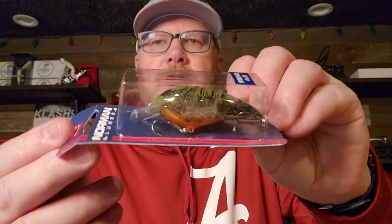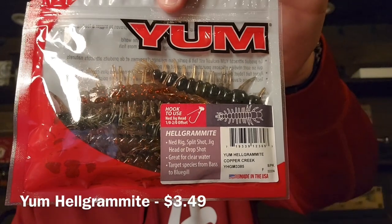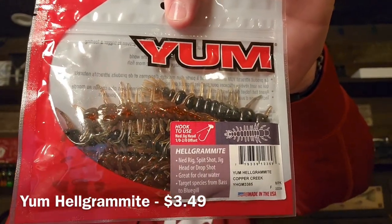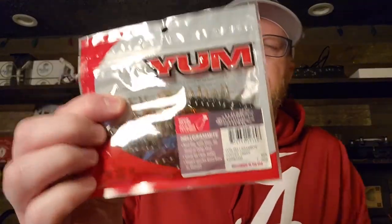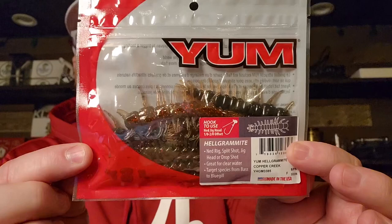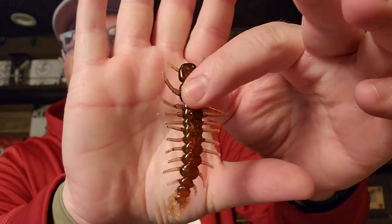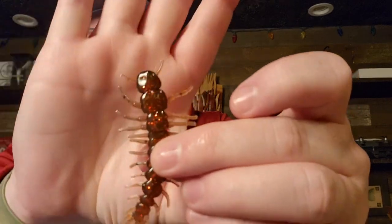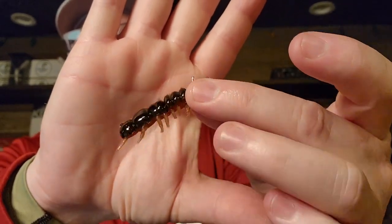Next is a brand new bait from Yum Baits — the Helgramite. This color is also new; it's called Copper Creek, and you fish this on a Ned Rig, though there are a ton of ways to fish it — you can also do a drop shot. Let me take one out of the package. It's a very good looking imitation — it's kind of a laminate, lighter color underneath, copper on top, almost black on the back. Great Ned Rig bait, that's what I would put it on.